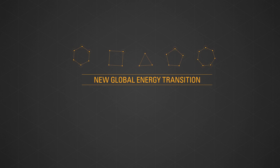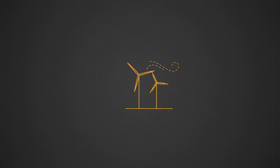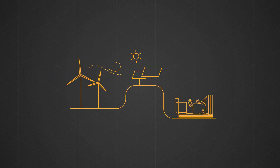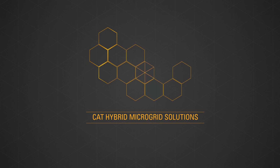Today, Caterpillar remains at the forefront of a new global energy transition, engineering innovative solutions that integrate renewable energy such as wind and photovoltaic, also known as PV, with all the reliability and durability of CAT generator sets. Ranging from 10 kilowatt to 100 megawatt, CAT Hybrid microgrid solutions offer fully customized, scalable energy designed to meet your needs today and for future expansions.